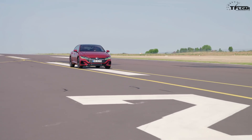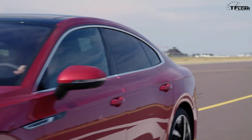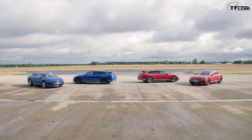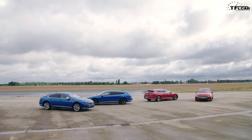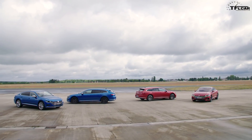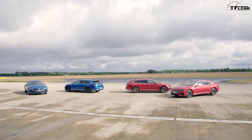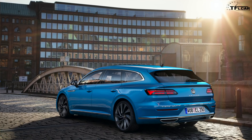Now for the exciting stuff we're not getting — the forbidden fruit. Every time I go to Europe I'm amazed at how many different options there are. The Golf has dozens of variants in Europe versus just a few here in America, and the Arteon is similar. The coolest one I would buy if it came to America is the Shooting Brake, which is essentially a wagon with a more squared-off rear roofline for additional storage. Europe also gets sporty estate wagons that we don't get here.